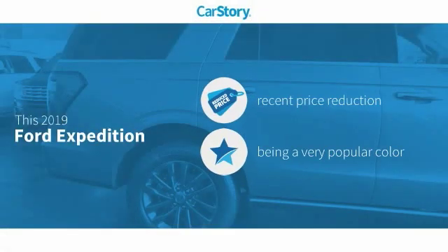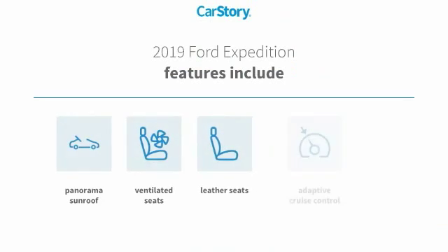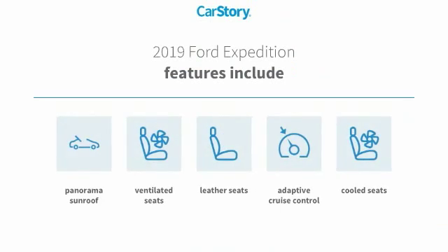Car Story research indicates this vehicle as having a recent price reduction. Features also include leather seats, adaptive cruise control, cooled seats, ventilated seats, and panorama sunroof.